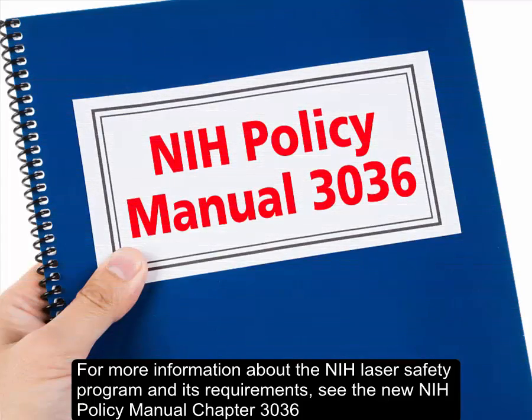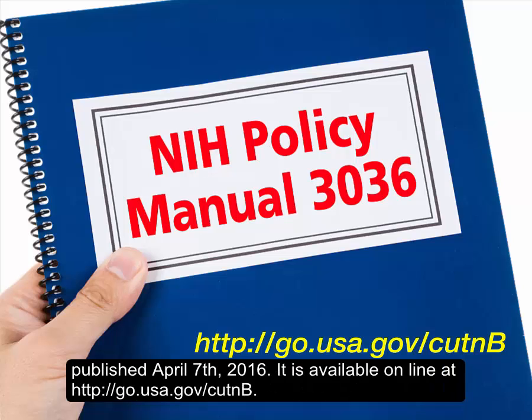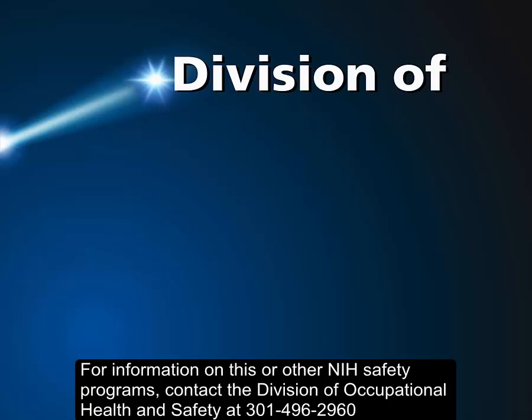For more information about the NIH Laser Safety Program and its requirements, see the new NIH Policy Manual Chapter 3036, published April 7, 2016. It is available online at http://go.usa.gov/cutnB.